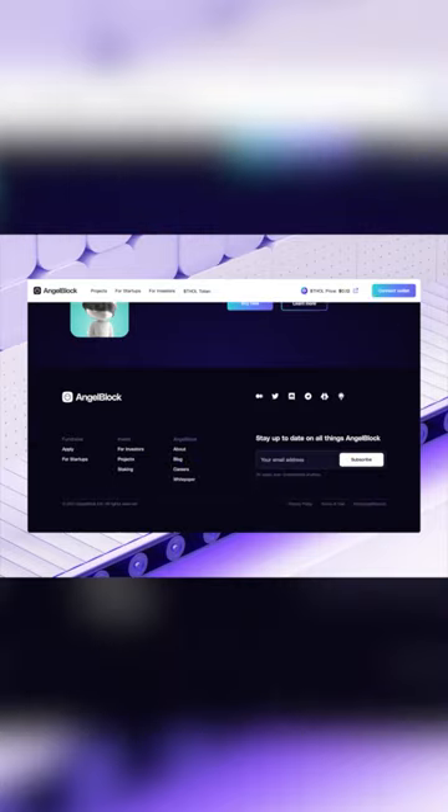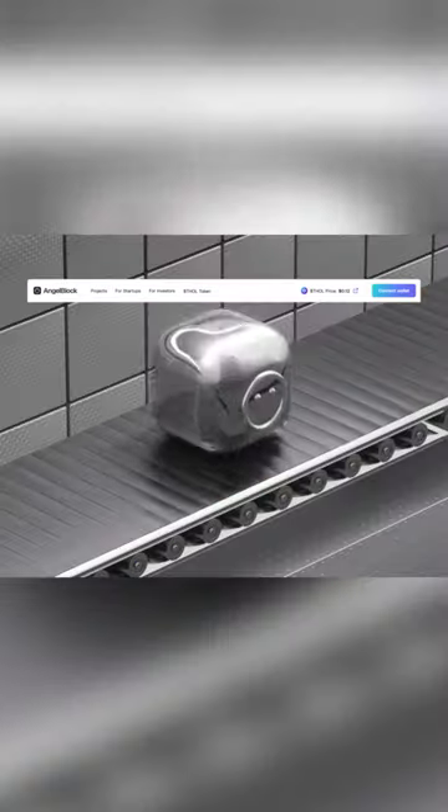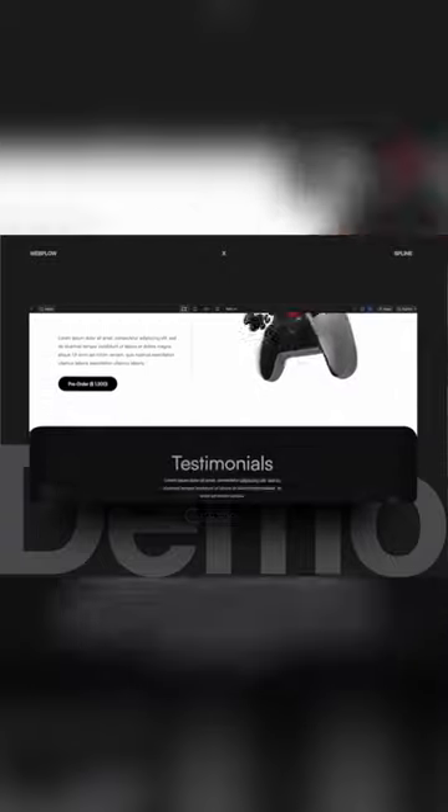We love the 3D animation portion of this landing page because it adds a really unique touch to the site and helps it stand out. Here is an animation that demonstrates integrating a 3D experience into a website.